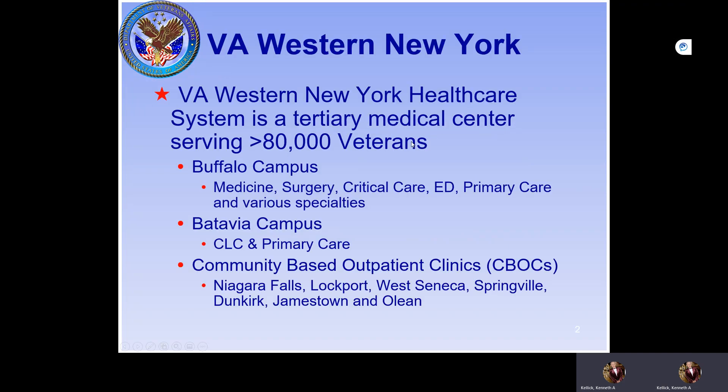The VA Western New York Health Care System is a tertiary medical center. We service over 80,000 veterans. The Buffalo campus is the main campus. On Buffalo campus, we have medicine, surgery, critical care, emergency department, primary care, and other specialties.